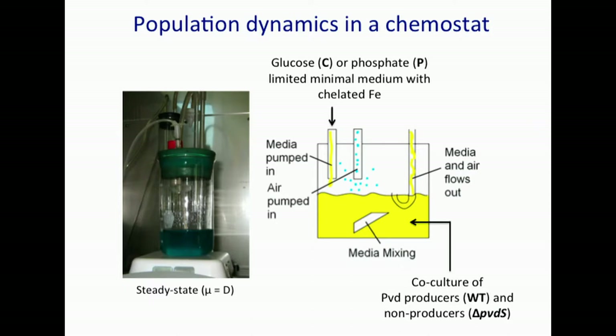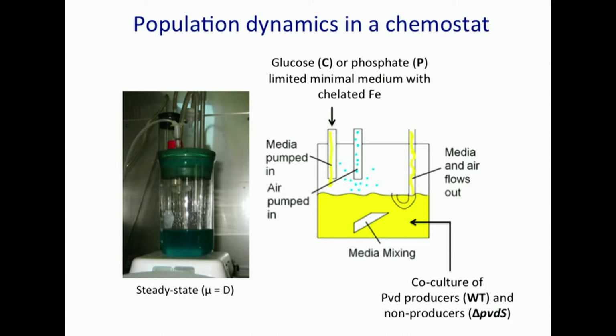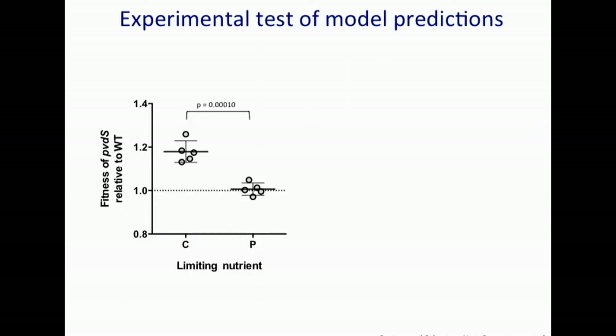We used either glucose or phosphate as the carbon or phosphorus growth-rate-limiting nutrient. We initiated one-to-one co-cultures of a pyoverdin producer — the wild type — and a pyoverdin mutant, a sigma factor mutant PVDS, where that sigma factor directs pyoverdin biosynthesis. I should note this simple chemostat design is intentional: we tried a high-tech stainless steel bioreactor first, but could never achieve iron-limited conditions. This simpler design came from Pete's group, modified slightly.